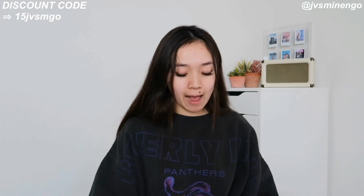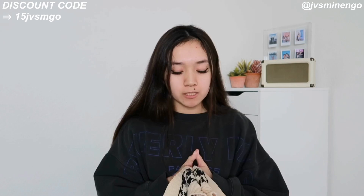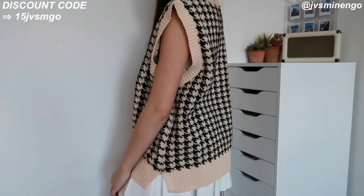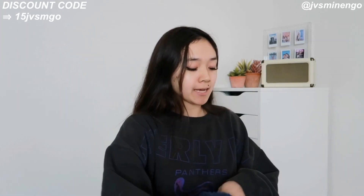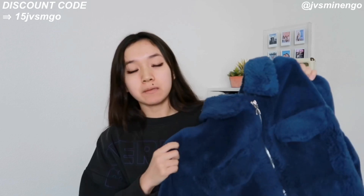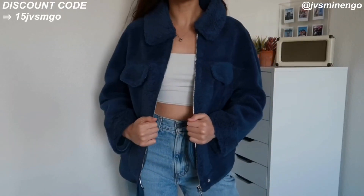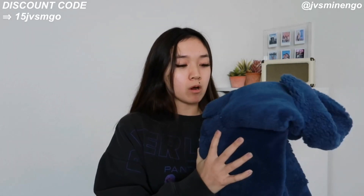Next we have a houndstooth sweater vest. I got one that looks exactly like this in a previous haul but accidentally got it in a large, so I'm getting it in a small this time — it fits perfectly. It's definitely really trendy right now. I saw other sites selling it for $50 plus but Shein has it for around $28, which is the most affordable I've seen. Then we have a really fun blue Sherpa jacket — more of like a blazer vibe. This is part of the Shein premium collection, so it's more pricey — around $50 to $80. The quality is really nice and it has a cool star detailing in the back.